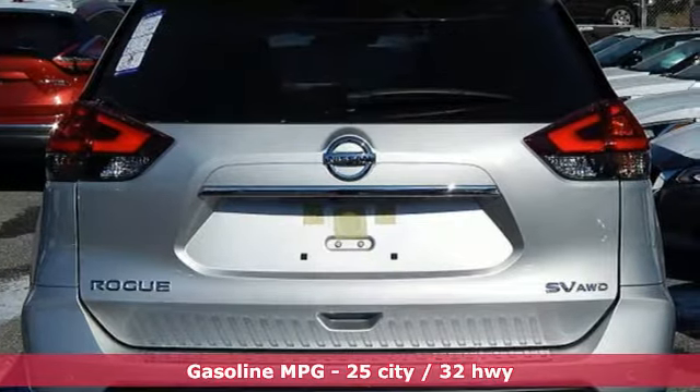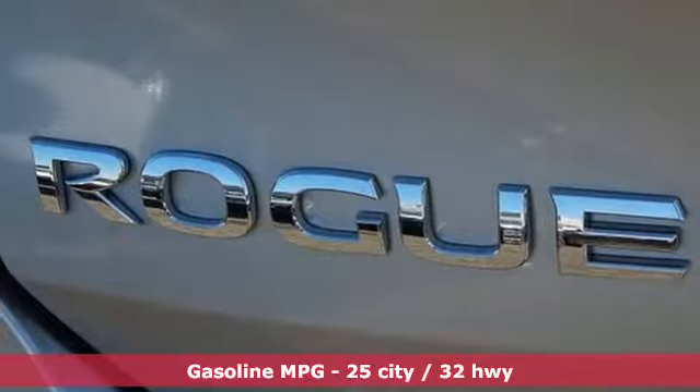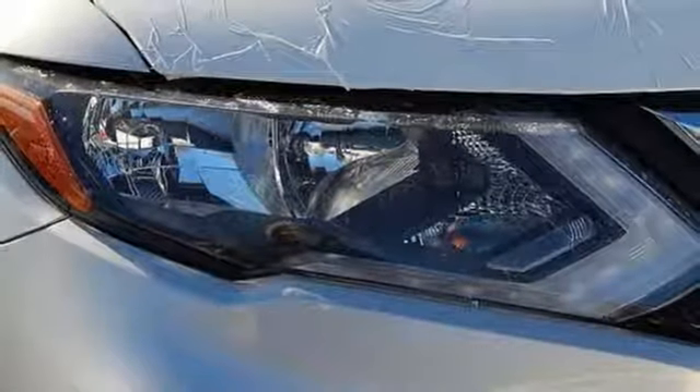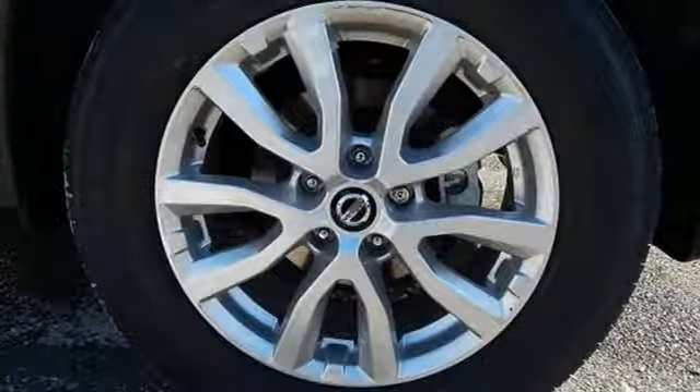It comes with all the amenities you need: continuously variable automatic transmission, dual-zone climate control, streaming audio, front heated bucket seats, power heated mirrors, external memory control, aluminum wheels, and remote engine start.